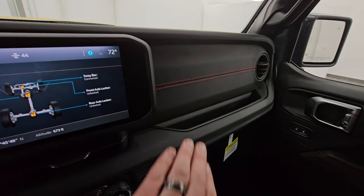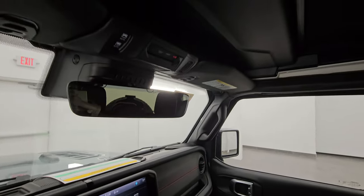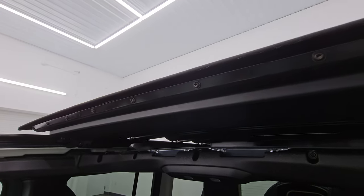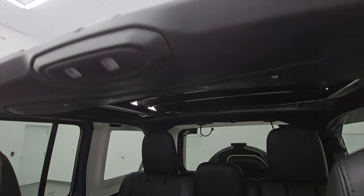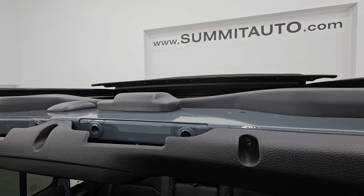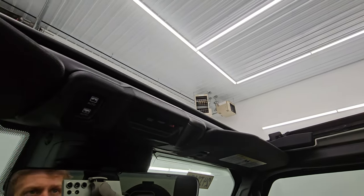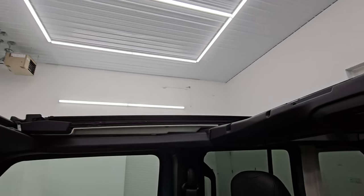You get this Gore-Tex dash trim with red stitching on it as well. Now let's open up the Sky One Touch power top — it's about 20 seconds to open fully. It ended up being about 18 seconds. You can see you definitely get an open-air feel with that top open, and it's convenient that you don't have to put hardtop pieces in bags or store stuff. If it starts raining you can close it right away.